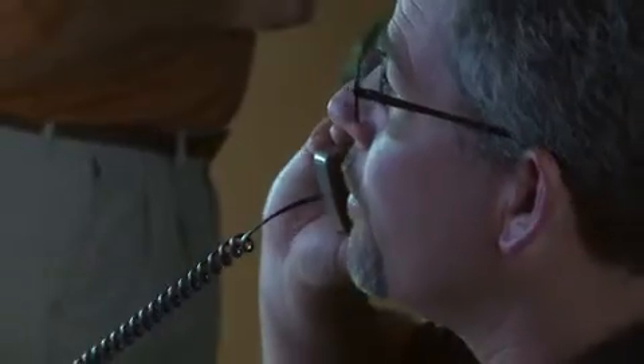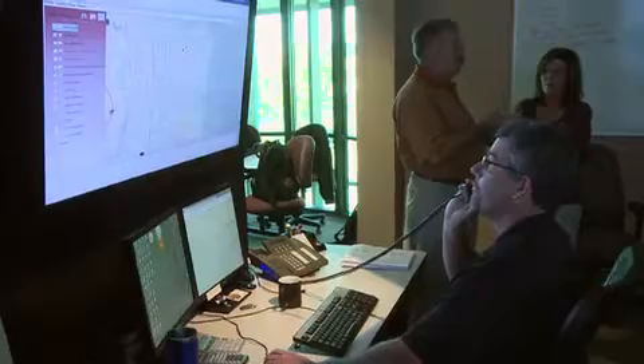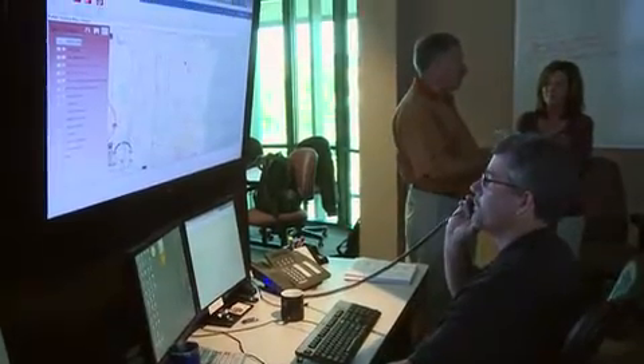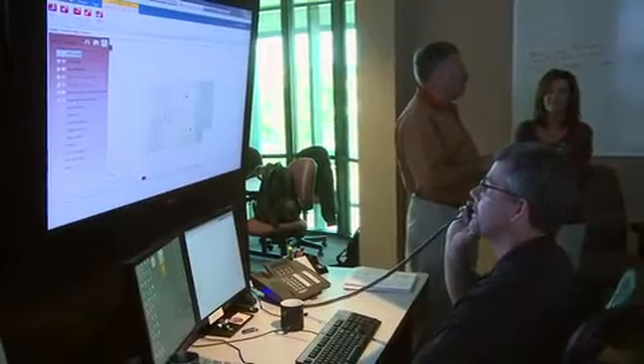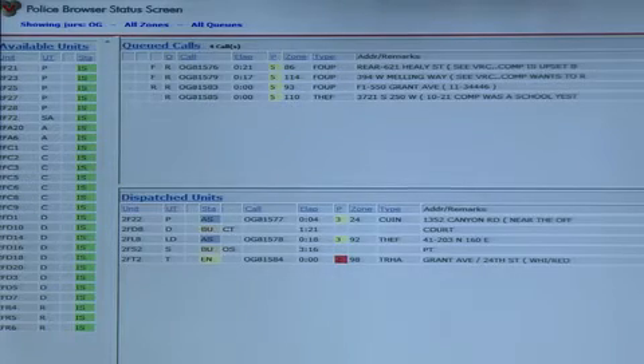The crime data can flow automatically into the mapping environment, and that's available live to officers in the field. There's no longer printing hard copies of reports and putting them on detectives' desks or in shared folders where somebody can access it later. They can see it live as it's being created. In most cases, the creation of those reports occurs in about two minutes. Our average response time to calls is about three to five minutes, so in most cases we have a product ready to deliver to them before they even receive the call.